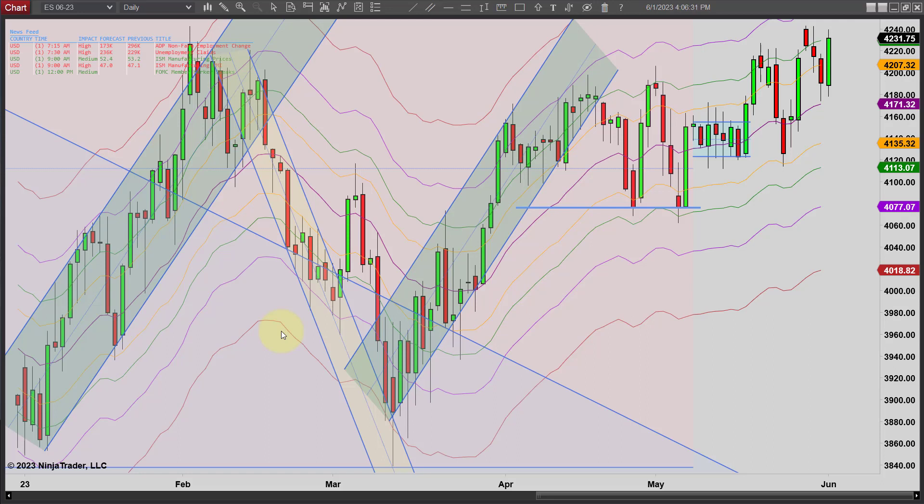Hey, it's Mike with PriceActionTradingSystem.com and it is Thursday, June 1st. This will be our chart lesson for today and we just turned over another month. In a couple of weeks we'll be rolling over to the September contract, so we don't have much longer to go on this contract. Just keep that in mind.